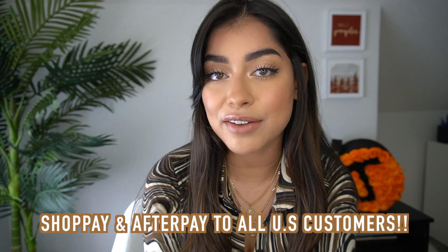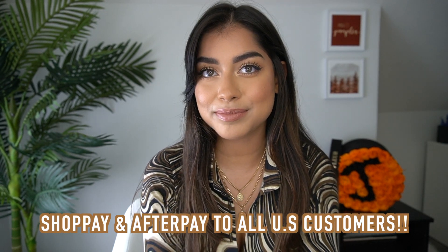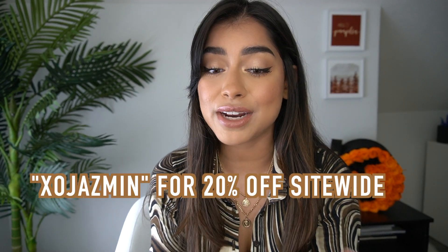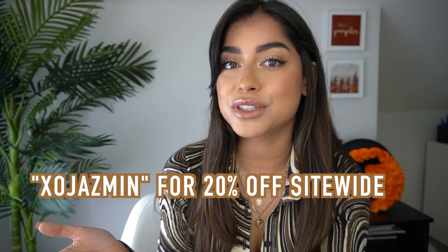Huge thank you to Princess Polly for sponsoring today's video. Just so you know, Princess Polly ships from within the United States, so you get free express shipping — three to four days — on all orders over $50. They also offer Afterpay and Shop Pay to all U.S. customers. I have a discount code on screen right now, so if you're interested in saving some money, use that code.